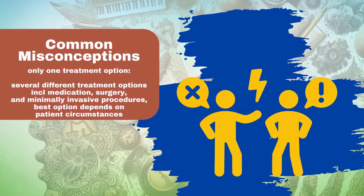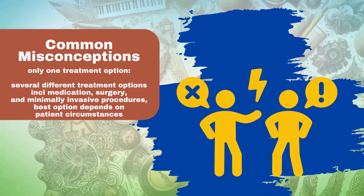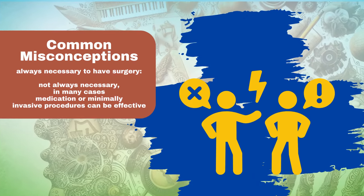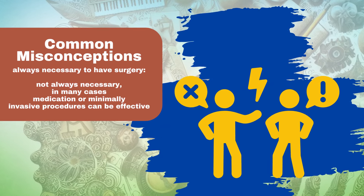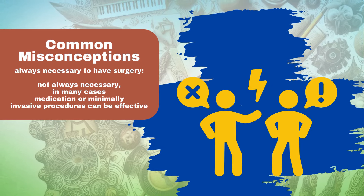There is only one treatment option — there are several different treatment options for enlarged prostate, including medication, surgery, and minimally invasive procedures. It is always necessary to have surgery — surgery is not always necessary for an enlarged prostate; in many cases, medication or minimally invasive procedures can be effective in treating the condition.